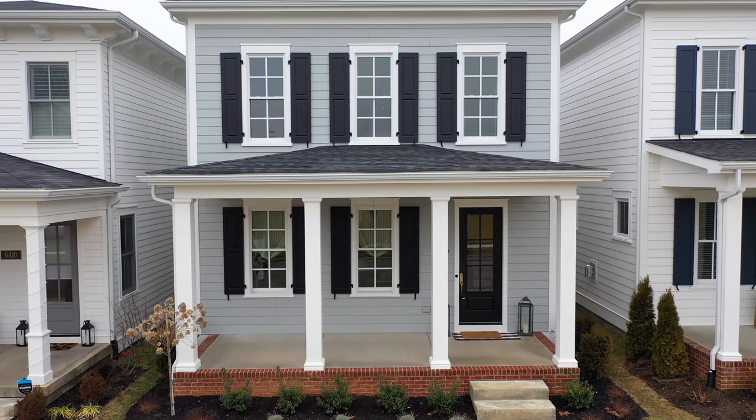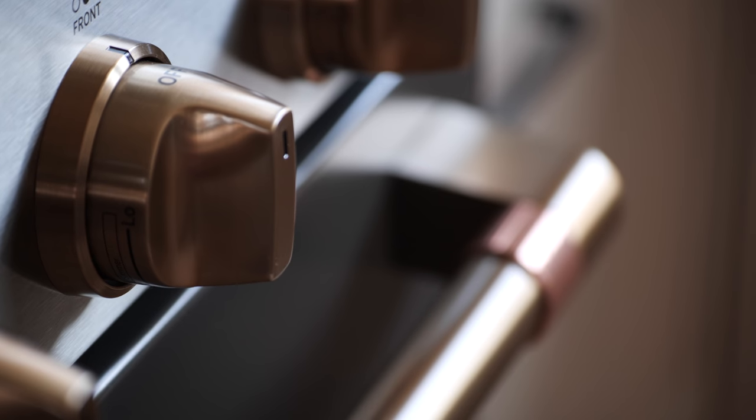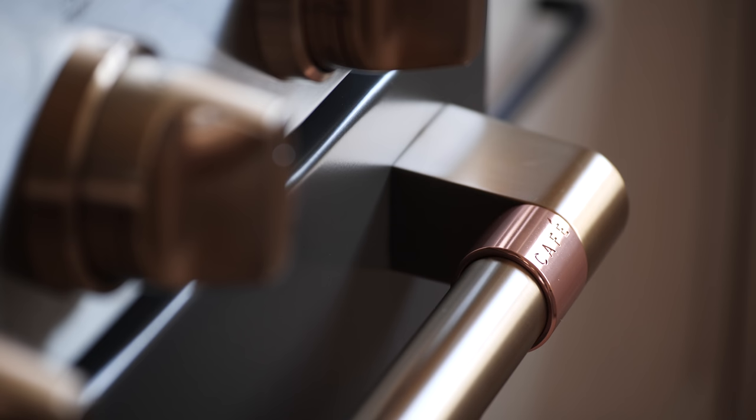Today we are bringing you guys into a spec house that Jason and I have built here in Norton Commons, and we wanted to show you some design details we did, some new stuff we brought into this spec house, a partnership we have with Cafe Appliances, and how we incorporated those appliances in this home. Cafe is owned by or part of GE, and GE is local — Appliance Park is here in Louisville.